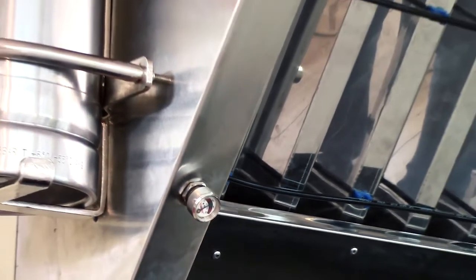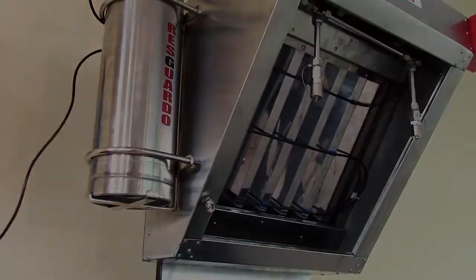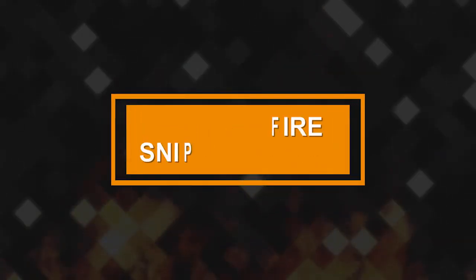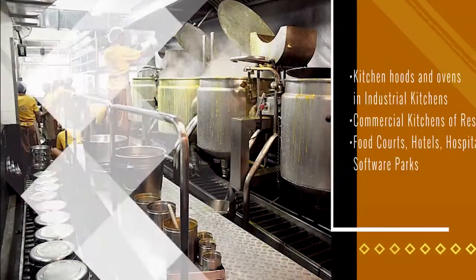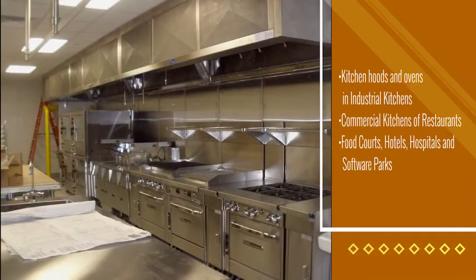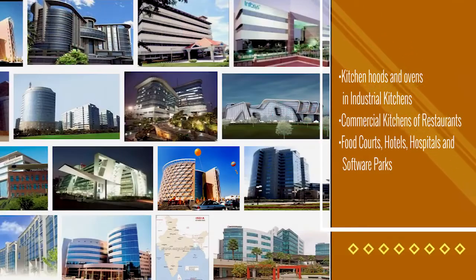With this system, you are not just saving your kitchen and property, but most importantly, the people around you. The ResGado Kitchen Fire Sniper System is recommended for kitchen hoods and ovens in industrial kitchens, commercial kitchens of restaurants, food courts, hotels, hospitals, and software parks.